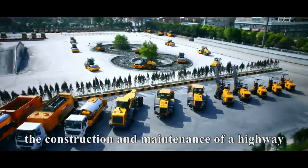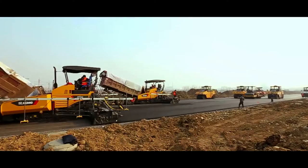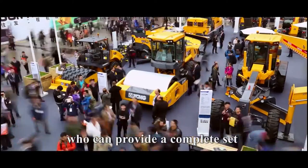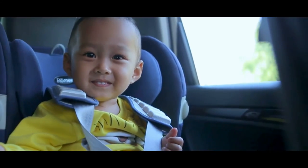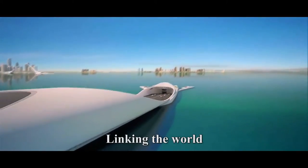So, the construction and maintenance of a highway includes various construction equipment. As far as I know, XCMG Road Machinery is the only one who can provide a complete set of construction equipment in the world. XCMG Road Machinery — linking the world.